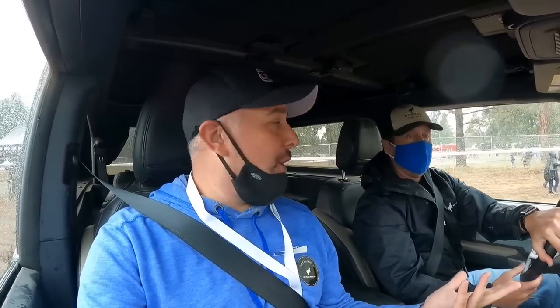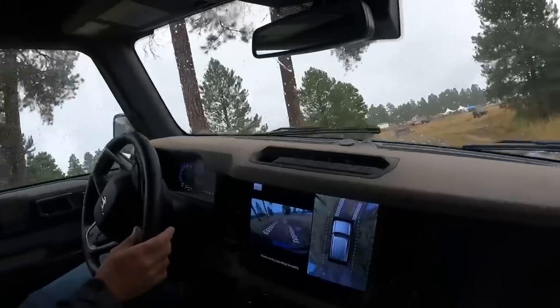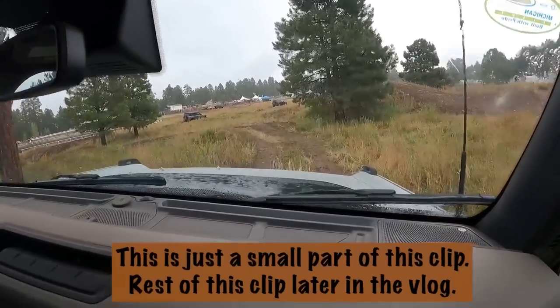At Overland Expo West we get to drive in a brand new Bronco. This thing is awesome — the Sasquatch package. And we are off-roading. I mean, we are tilted. This thing is super cool.